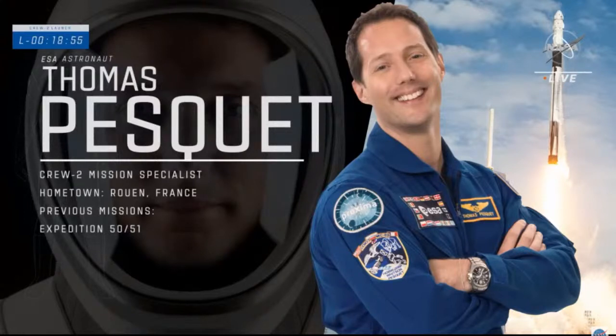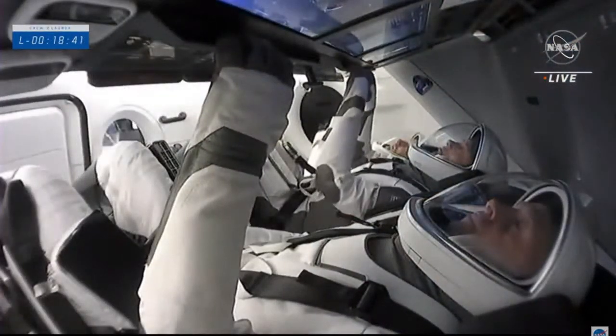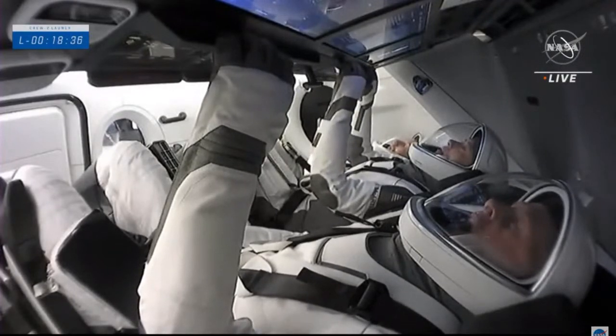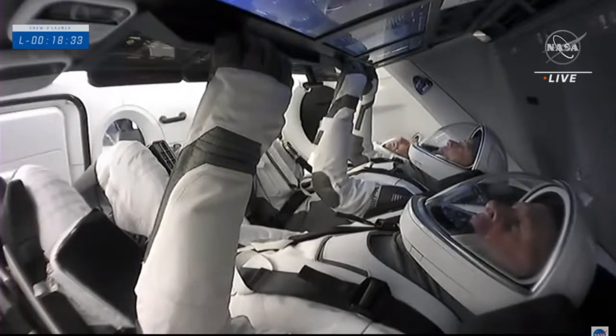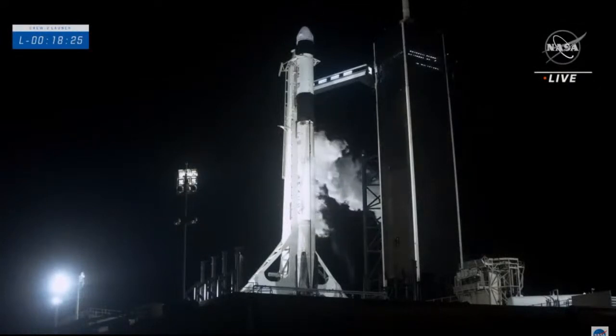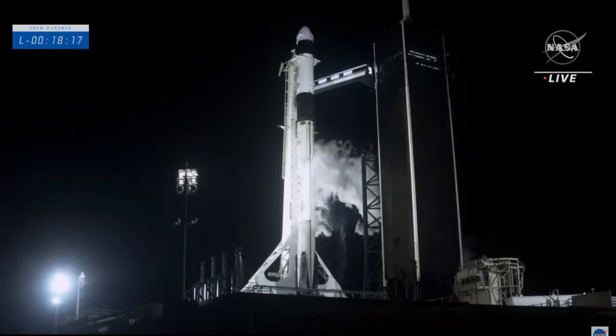Pesquet has logged 197 days in space. He will be the first European to fly in Crew Dragon and the first European astronaut to launch from America in more than a decade. Each crew member will join Expedition 65 once they arrive at the ISS, with Aki Hoshide taking over as station commander right before Crew-1 departs. We just heard a callout that RP-1 load is complete on the second stage.